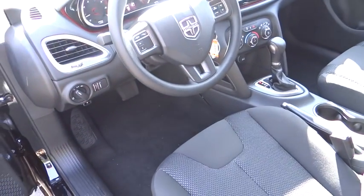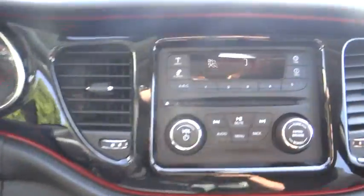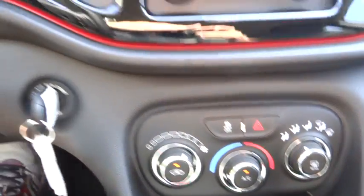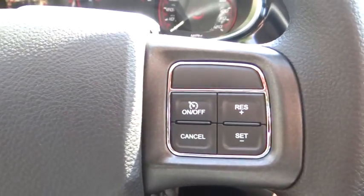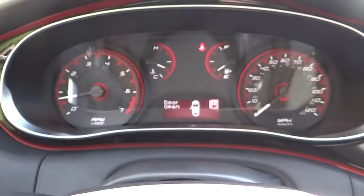FWD, CD player, power windows, MP3 player, passenger airbag, child safety locks, bucket seats, daytime running lights, intermittent wipers, brake assist, auxiliary audio input. A vehicle like this doesn't come along every day.